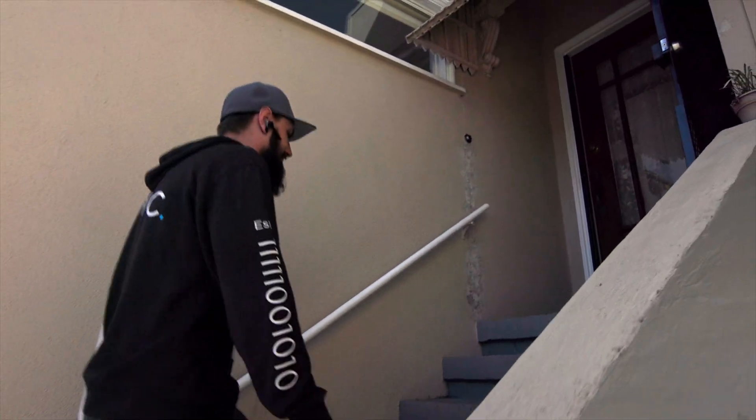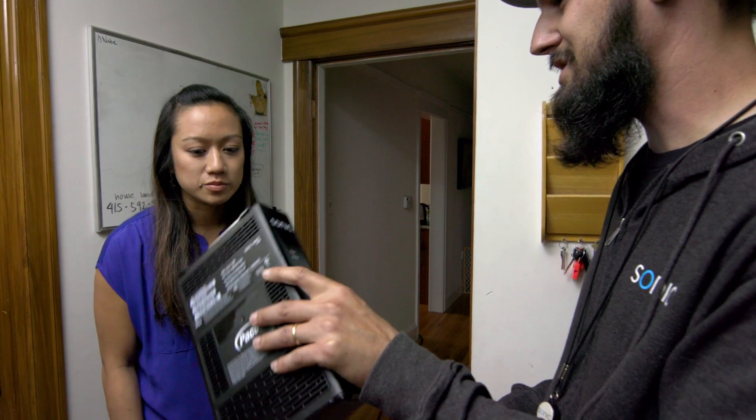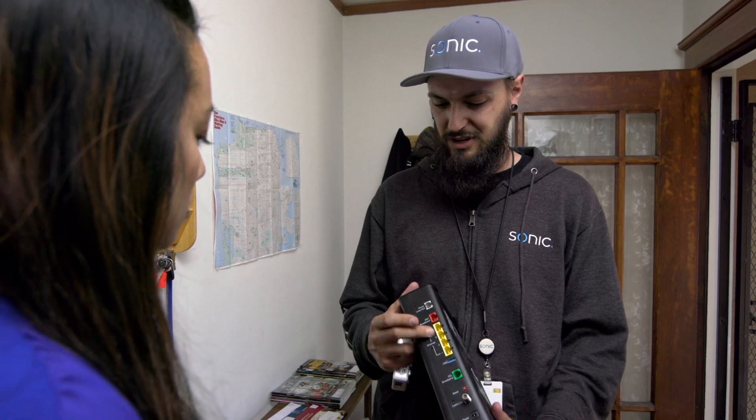When your technician arrives on installation day, they will work with you to decide the best places to install equipment. We encourage you to ask questions and work with your tech so that you're happy with where the technology will be installed.